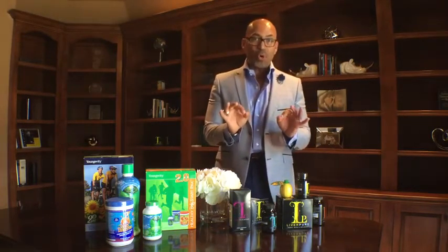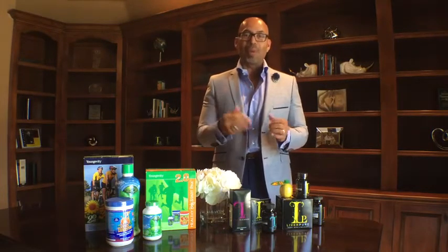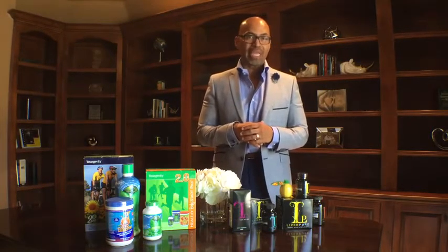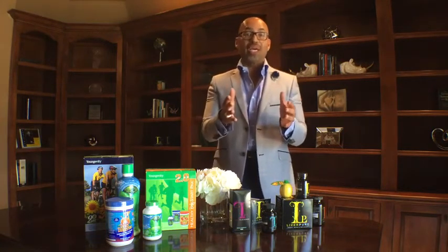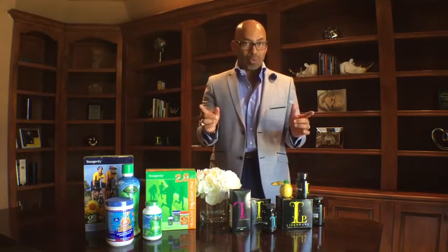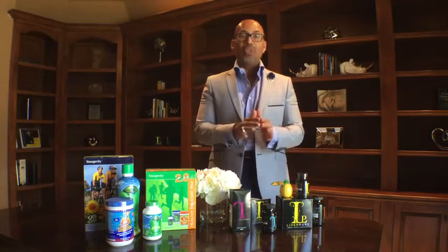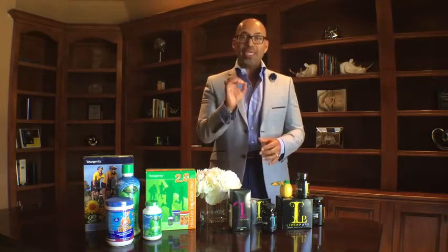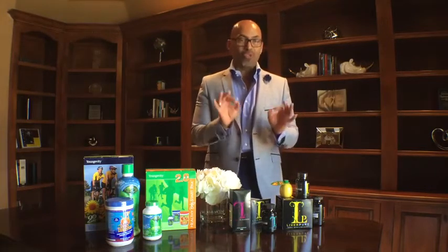I want to first let you know that there is no two-day system. Sometimes my wife Veli and I get calls and people ask us about the two-day or the one-day. I've even heard of the 24-hour liver detox system. There is no 24-hour system, no two-day system, no three-day system. The liver detox is a 30-day liver detox system.